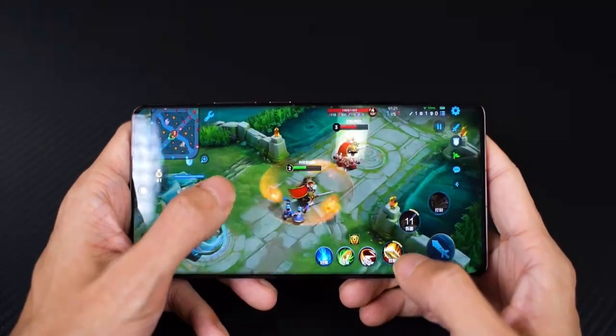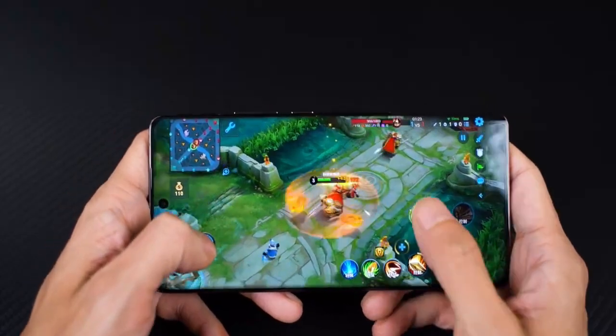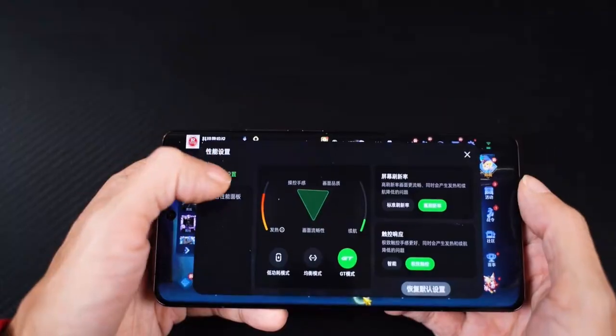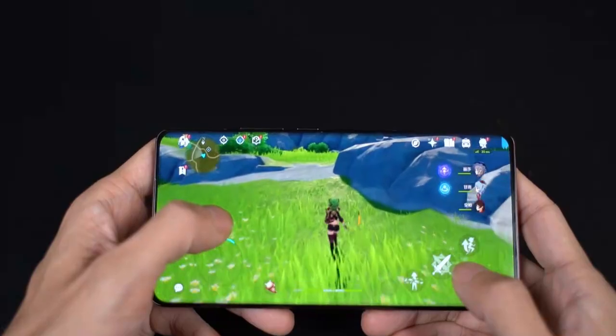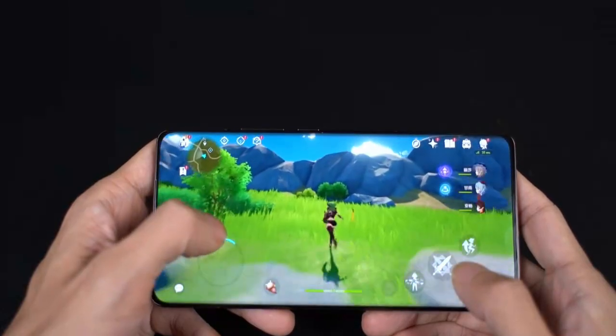Snapdragon 8 Gen 3 leads with a total area of up to 12,000 square millimeters of 3D VC iceberg cooling system, as well as a geek panel that can customize and adjust the CPU core frequencies — 2.0 gameplay, whatever games you want.